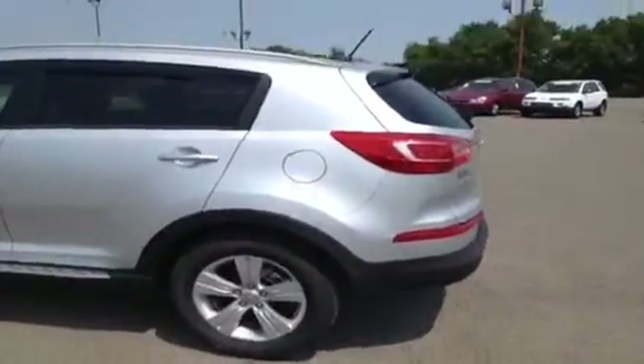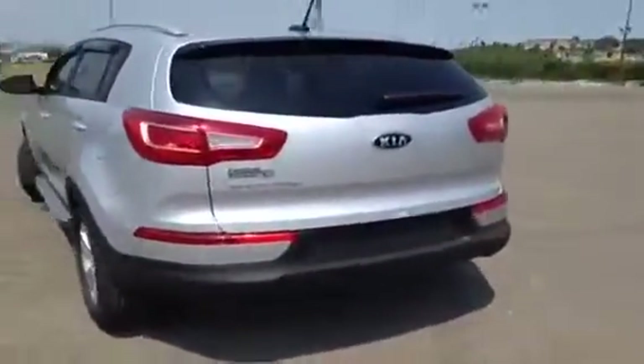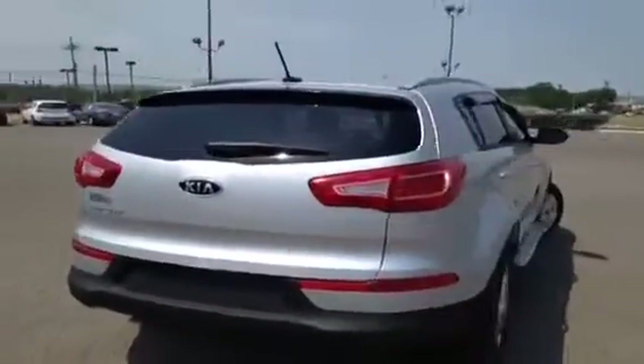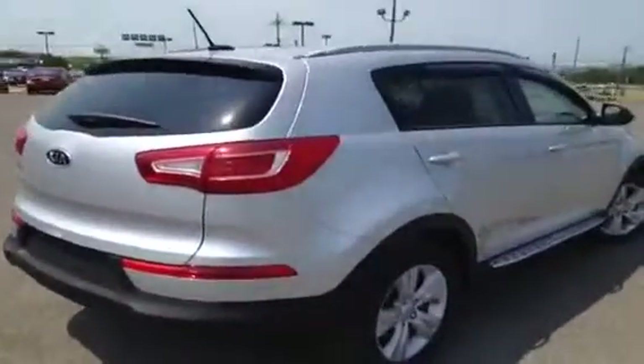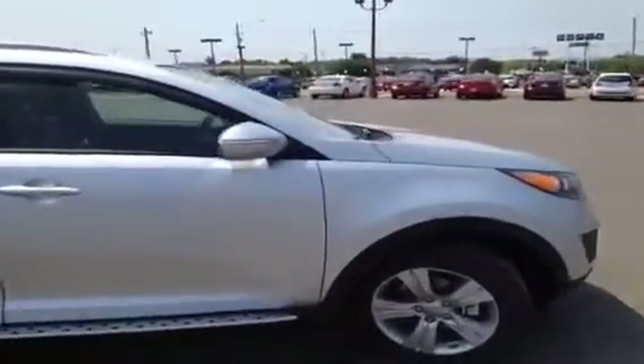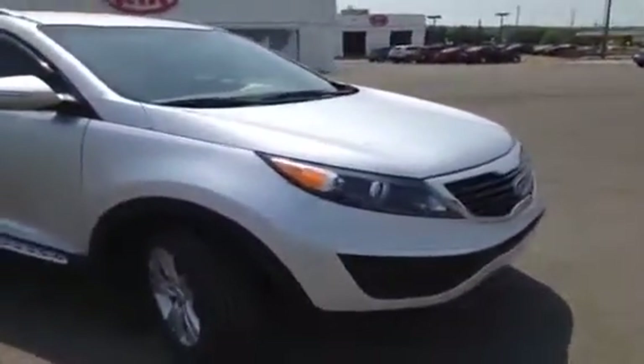Kia is so confident in the quality and endurance of all their new vehicles, they offer the industry-leading 10-year, 100,000-mile warranty program. And at Carnival Kia, we add on top of that a lifetime appearance protection program. What that covers is windshield stars, scratches, scrapes, dents, bumps, cigarette burns, small tears, stains — that sort of thing. You just bring it on in and we'll take care of it, because we want to make sure your vehicle stays running and looking great.